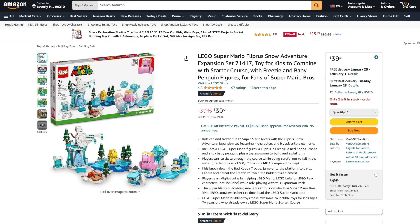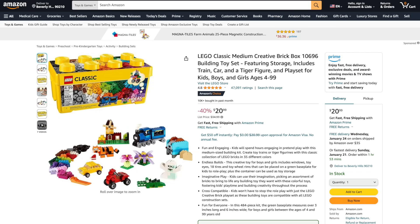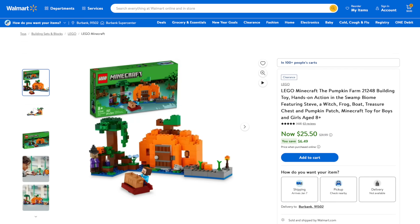From LEGO Super Mario, the Fliprus Snow Adventure is 39% off, and from LEGO DREAMZzz the Stable of Dream Creatures is 36% off. From LEGO Classic, the Medium Creative Brick Box is 40% off and the Creative Suitcase is 31% off. Over at Walmart, the Star Wars UCS X-Wing is 17% off, plus the LEGO Minecraft Pumpkin Farm is 36% off.